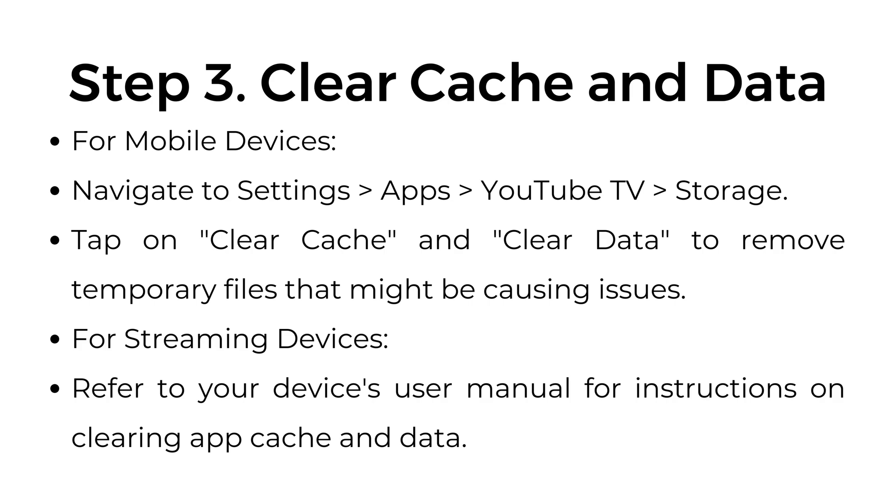Step number three: clear cache and data. For mobile devices, navigate to Settings, Apps, YouTube TV, then Storage. Tap on clear cache and clear data to remove temporary files that might be causing issues. For streaming devices, refer to your device's user manual for instructions on clearing app cache and data.